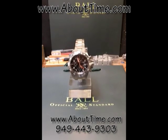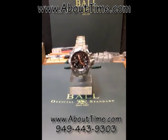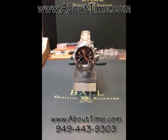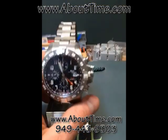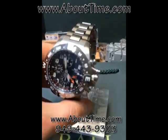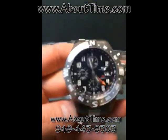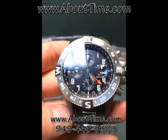Today we're presenting the Ball Engineer Hydrocarbon Chronograph Orbital 2, watch model number DC3036C-SA-BK. This model features a Swiss Automatic Movement, Caliber ETA 7754.